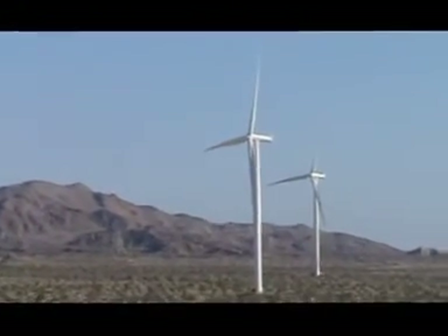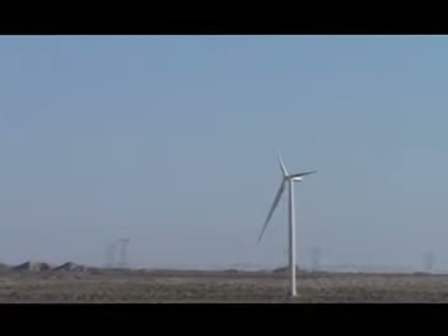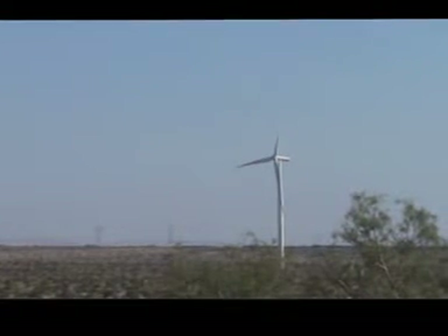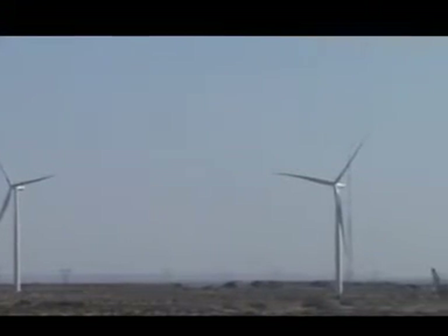They will free-spin until there's enough wind to get them onto the grid, and then they will try to get onto the grid. So if you see them turning slowly, they're probably not generating power. It looks like they're doing something, but really all they're doing is free-spinning.